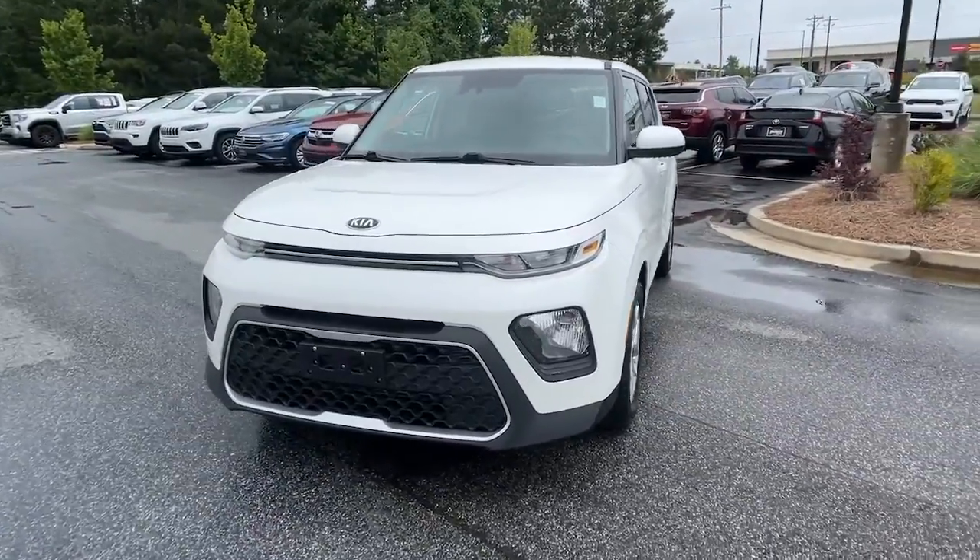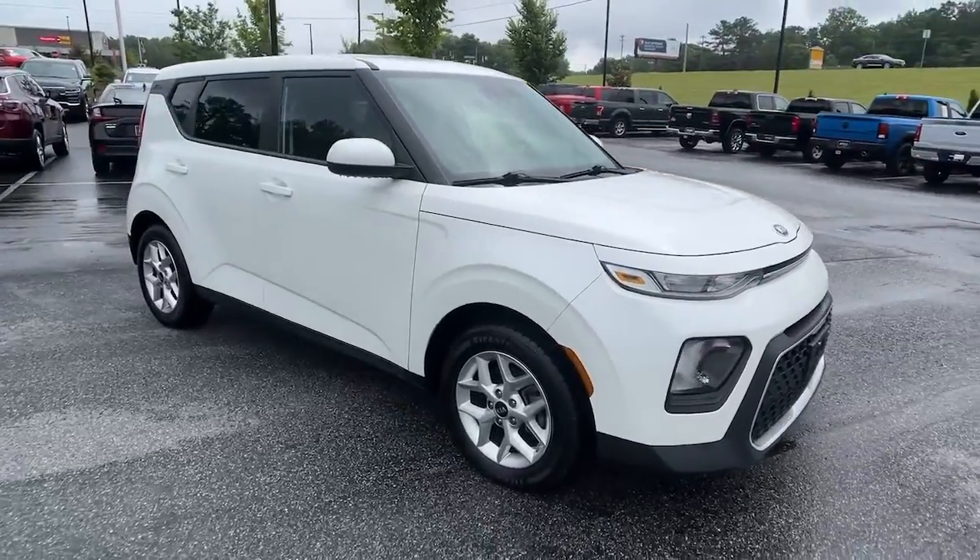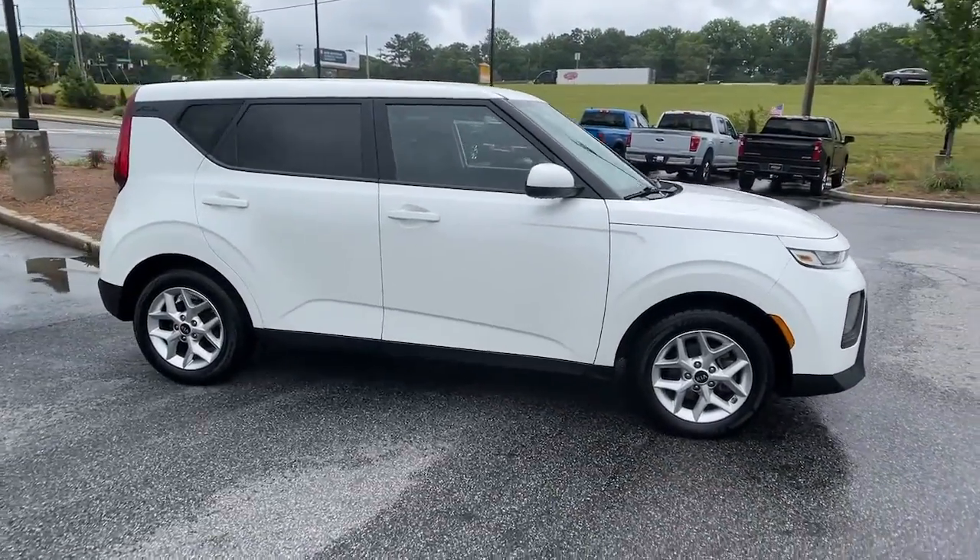You just found the 2021 Kia Soul. This vehicle is an outstanding buy with fewer than 70,000 miles on the odometer.